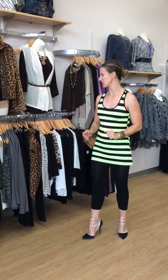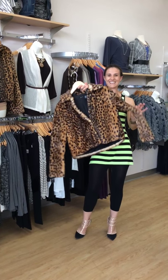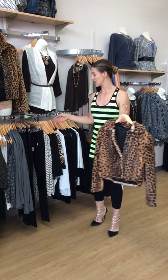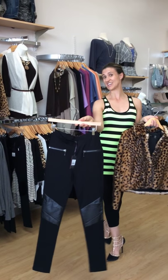This is one of my favorite pieces here at Fusion Boutique. This awesome leopard print is very sassy and it's an awesome coat that you can wear to work and then transition easily to an evening event, with these awesome Dex skinny jeans with a hint of leather.